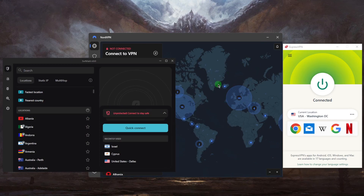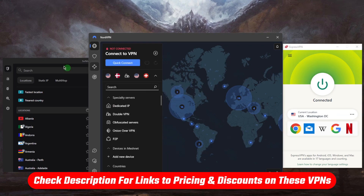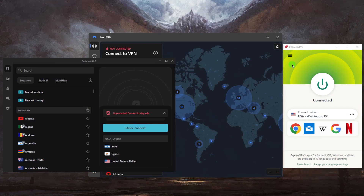Which VPN do you choose? I've tested over a couple dozen VPNs and narrowed it down to these three as the best overall. They all vary in budgets and features, so you can pick depending on your situation. You've got ExpressVPN, NordVPN, and Surfshark. ExpressVPN is the best overall — the most consistent, reliable, and easiest to use.